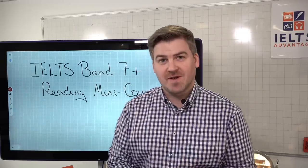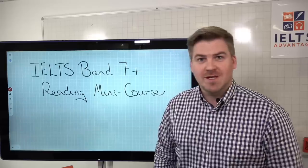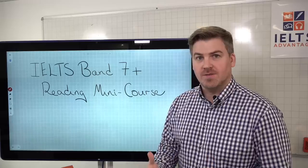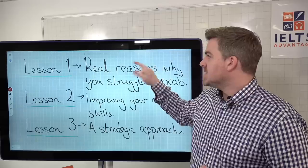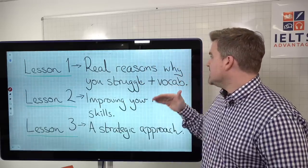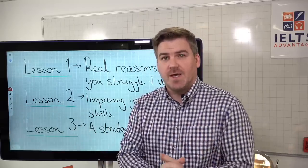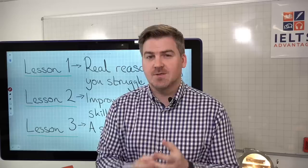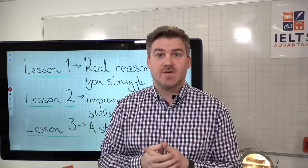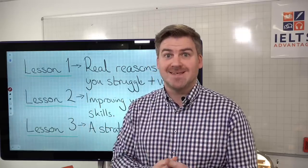Hi everyone, Chris here from IELTS Advantage and welcome to lesson two of our brand new reading mini course. Today we're going to continue with our reading course. If you missed lesson one on Monday, we looked at the real reasons why people struggle, focused a lot on vocabulary, and gave away a vocabulary improvement plan. You can find lesson one on our Facebook page or YouTube channel.